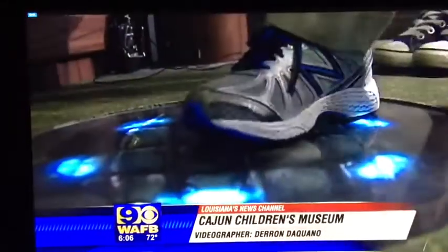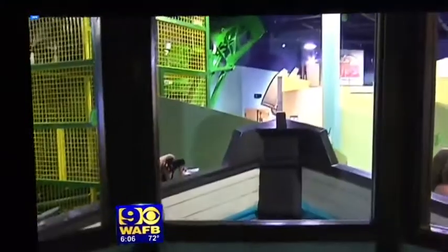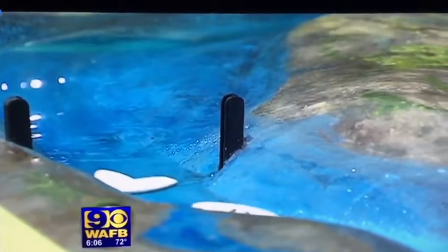Pass the alligators in the swamp and board Miss Clotilde's shrimp boat — just one stop on a trip down the bayou teaching children about Louisiana life from the Mississippi River down to the Gulf of Mexico. Upstairs they can learn about the different types of fish that are in the Gulf, and they'll go fishing upstairs.